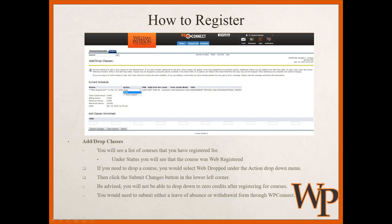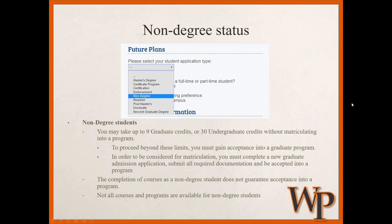For those taking courses as a non-degree student, you may take up to nine graduate credits or 30 undergraduate credits without matriculating into a program. If you plan to go beyond these limits, you must either gain acceptance into a graduate program or obtain special permission. Note that taking courses as a non-degree student does not guarantee acceptance into a program, and not all courses in all programs are available to non-degree students. Talk to the program director or faculty of the program you'd like to eventually join to confirm they accept non-degree coursework.